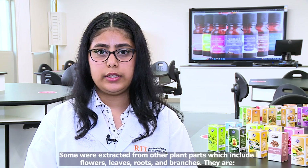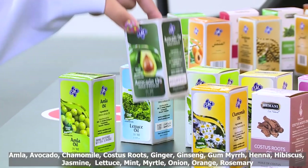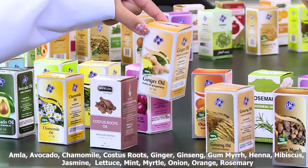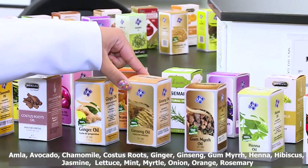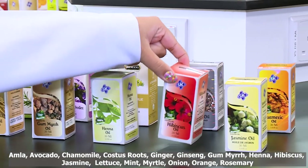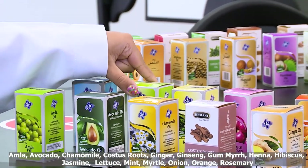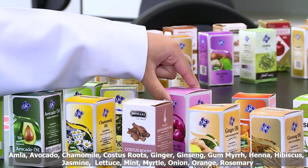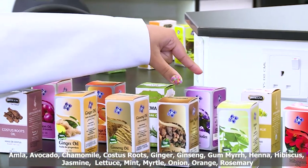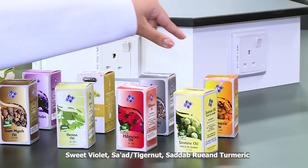Some were extracted from other plant parts which include flowers, leaves, roots, and branches. They are aumla, avocado, chamomile, costus roots, ginger, ginseng, gummir, henna, hibiscus, jasmine, lettuce, mint, myrtle, onion, orange, rosemary, sweet violet, sadaabru, saad, and turmeric.